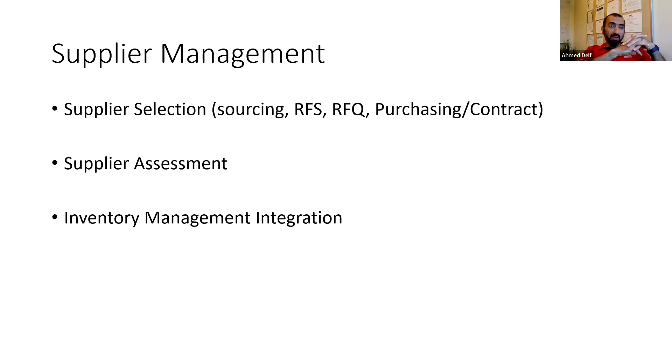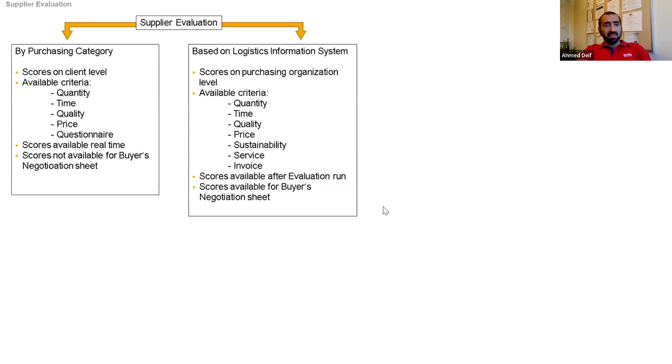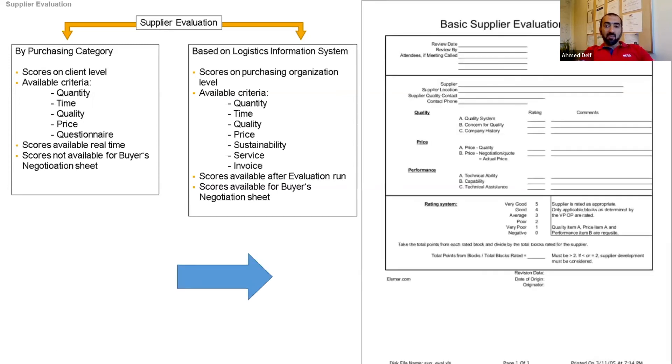Here's a sample supplier evaluation form. You evaluate based on purchasing activities — quantity, cost, price, quality — as well as logistics and invoicing. Quality criteria can be detailed with sub-KPIs: component quality, company history, quality of samples, technical ability, capacity, and technician assistance. You rate each criterion on a Likert scale — for example one to five or one to ten — and add comments. Always continuously assess your suppliers and act on results, because if a supplier feels they have a guaranteed customer, they'll give their attention to new customers instead.